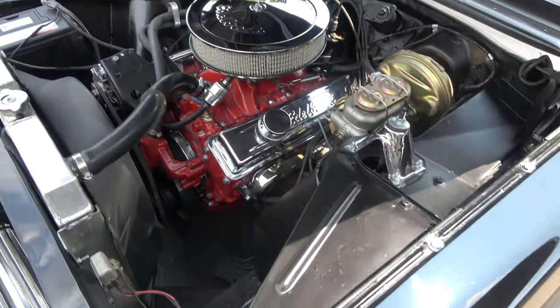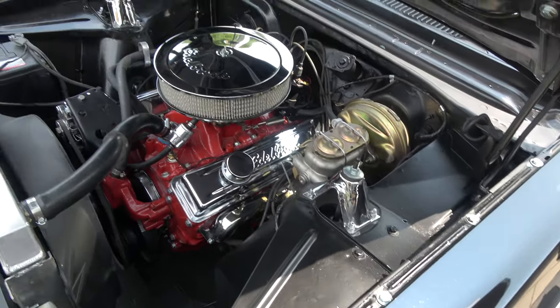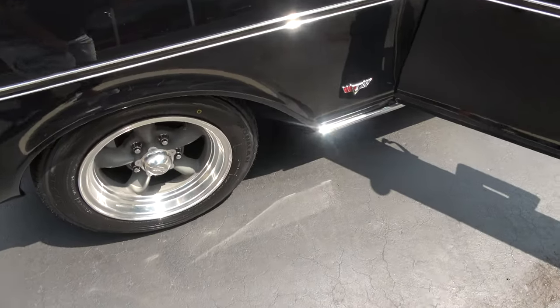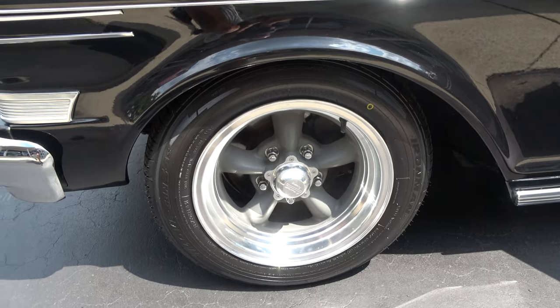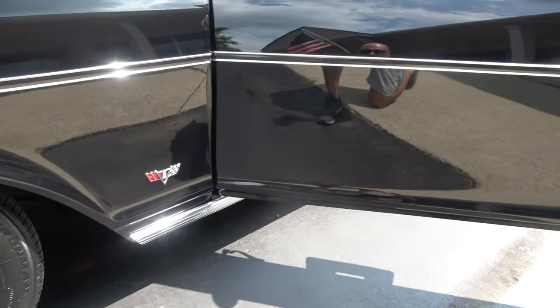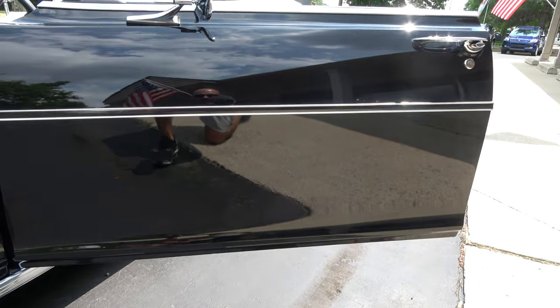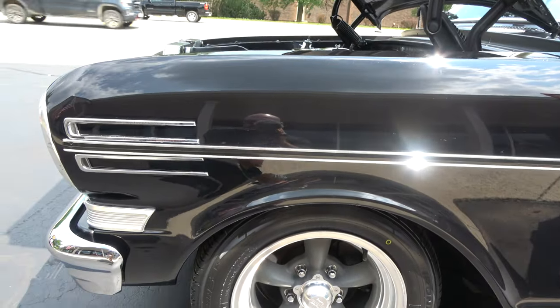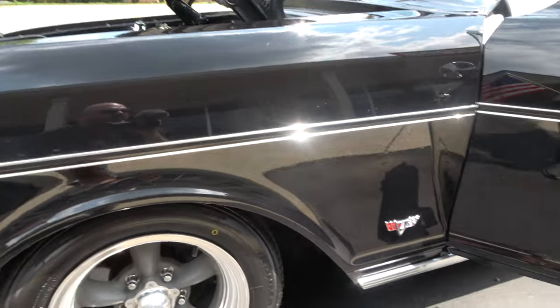It is a 350 Turbo Hydramatic transmission. My buddy Scott out of Tennessee got me this car — he drove it home. He sent me pictures of it sitting in front of his house. He said it's just a good fun little car to drive, and his wife took it out too.